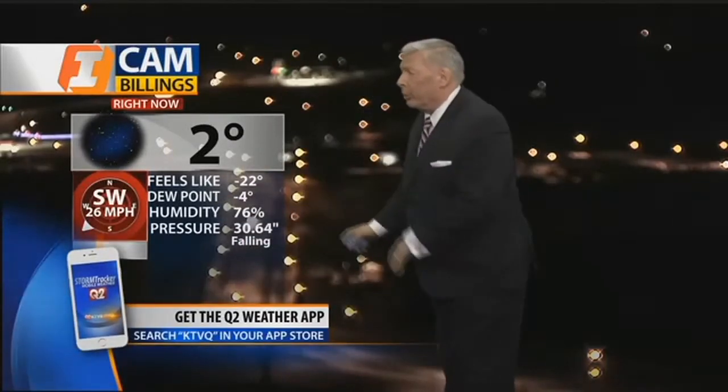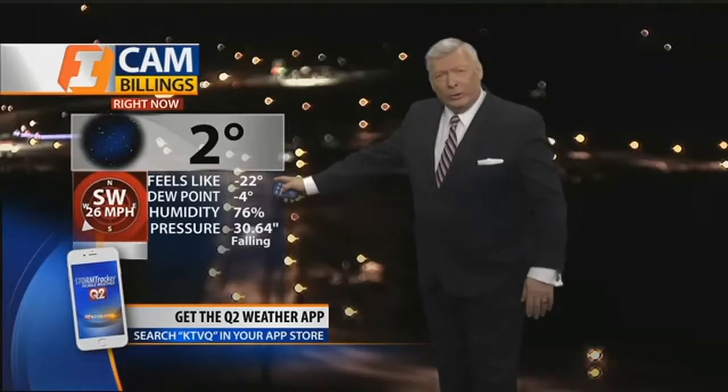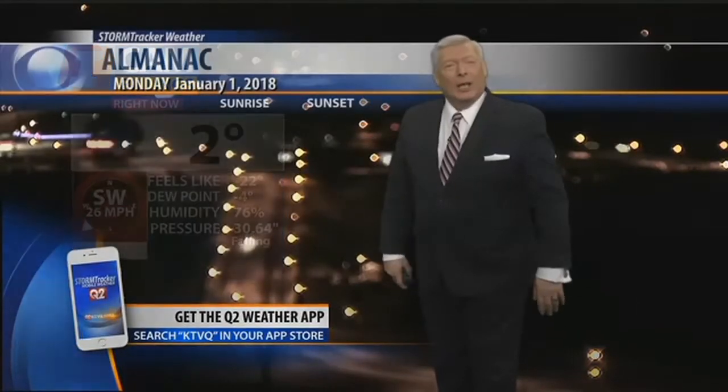Here's the way it looks in Billings right now. Currently we do have two degrees with mostly clear skies, but a southwesterly wind at 26 miles per hour. We're finally getting the Chinook winds coming down the eastern slopes of the divide, and it's going to start pushing some of this cold air out. Unfortunately, it's doing it at a wind chill factor that feels like 22 below zero. Two degrees has been our high temperature.